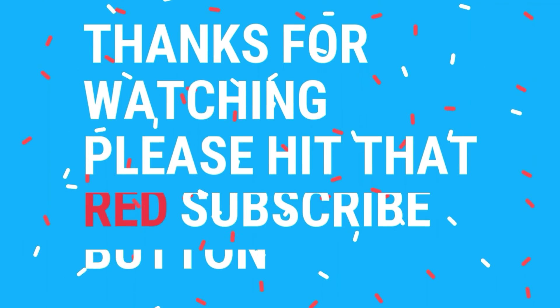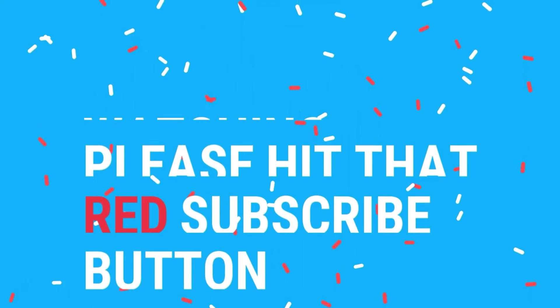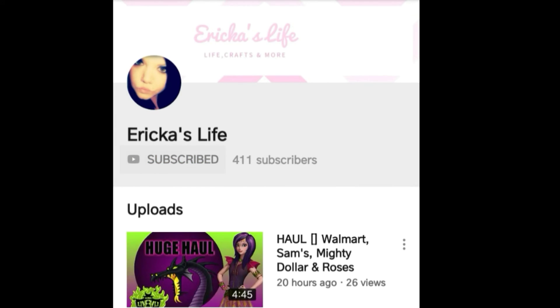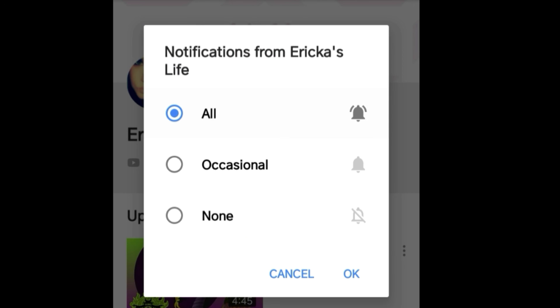But that is it for today's video. Thank you so much for watching and I will see you guys very soon with a new video. Please don't forget to subscribe and turn on your post notifications so you get notified.